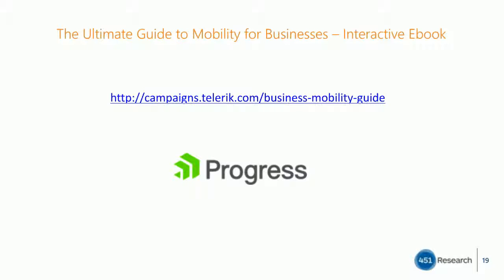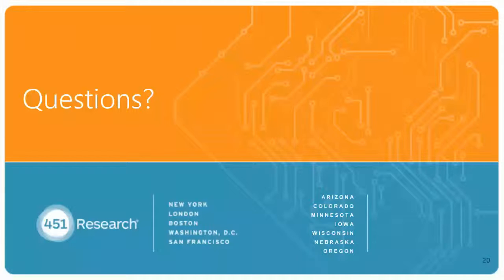Thank you, Chris and Emil. It's now time to move on to our Q&A session. If you have a question, just click on the question button to submit it. Our first question looks like it's for Chris: 'What questions should I ask when I choose a vendor to execute on my mobile strategy?'